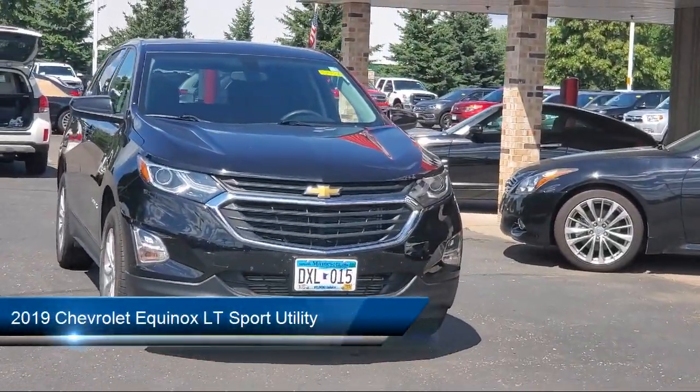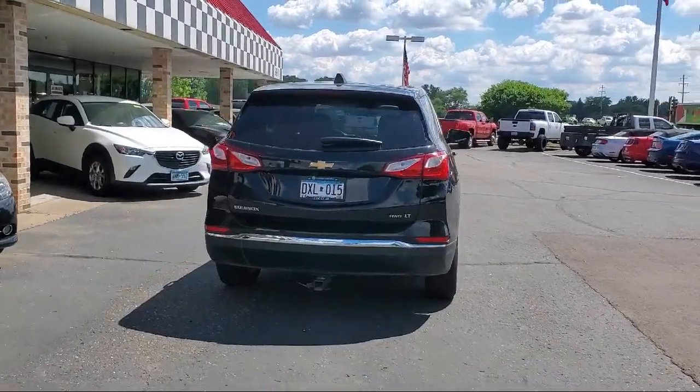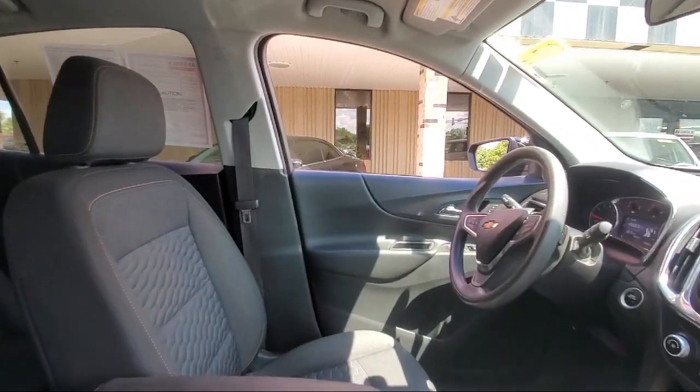It comes equipped with OnStar and Chevrolet Connect emergency communication system, premium cloth seat trim, heated door mirrors, Sirius XM satellite radio, Bluetooth smartphone integration, and a premium audio system.